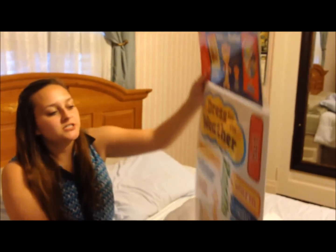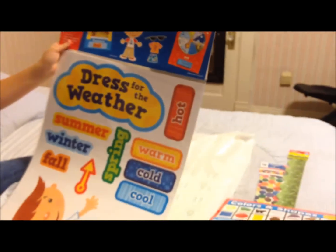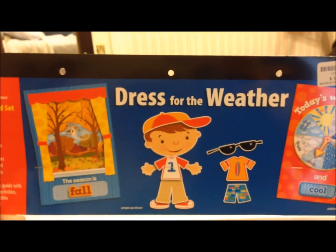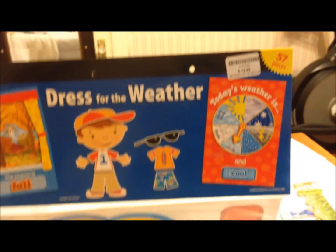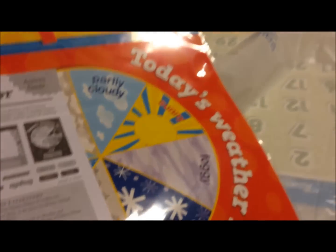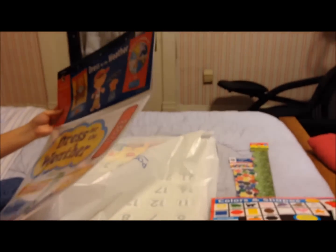This is a weather chart. It was $12.99, and it's 'dress for the weather.' A fun activity for the beginning of the year is finding out a name for this kid — they love to name things. So it'll be fun to give him a name and figure out how to dress him.